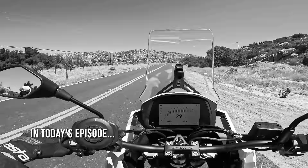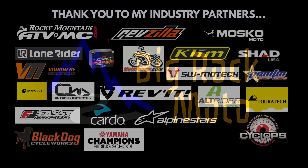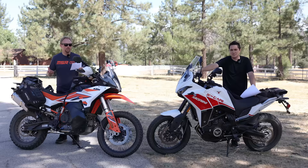Hello everyone, my name is Ian and I am Brandon and you are watching Big Rock Moto. Thank you so much for tuning in today. If you're new here and you like this kind of content, I hope you will consider subscribing. The big question in today's comparison is: is this KTM 890 Adventure R worth twice the price of that Moto Morini X-Cape 649?